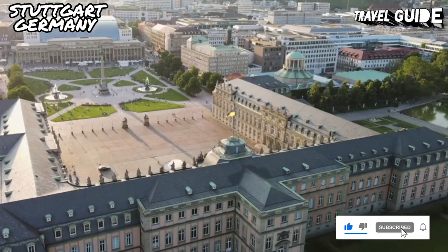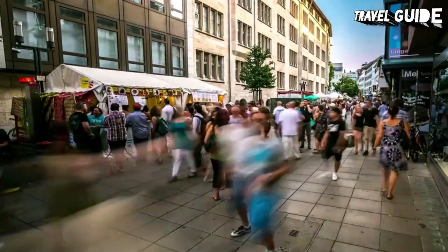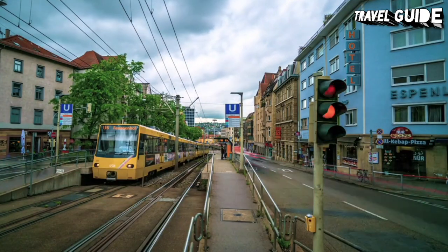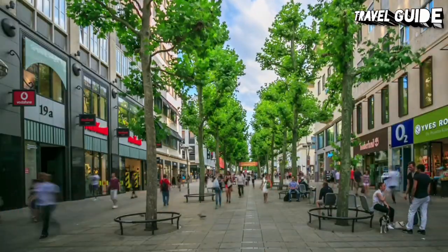Surrounded by hills, downtown Stuttgart can be very hot in the summer and many mid-range and budget hotels have no air conditioning. An excellent U-Bahn and tram system makes getting around easy from any location, so hotels set on the hills can be more comfortable after a summer day's sightseeing.